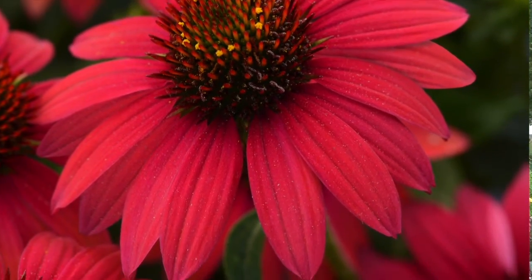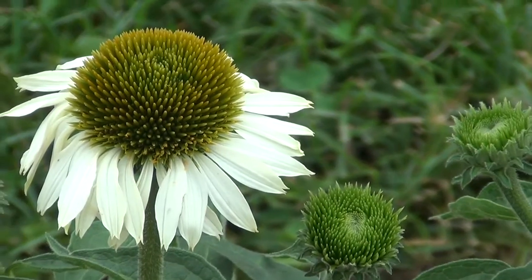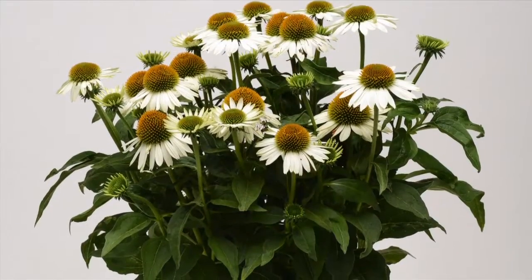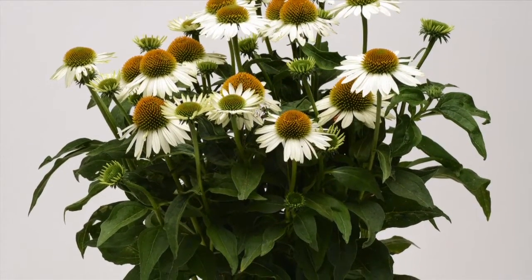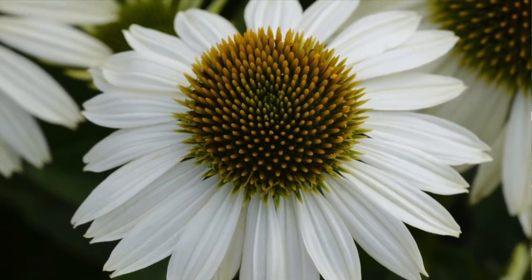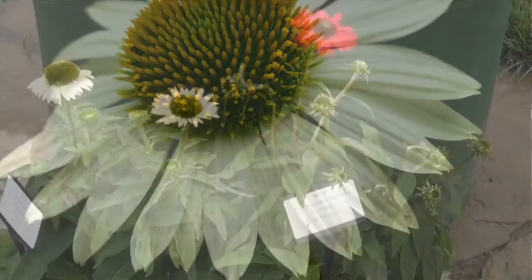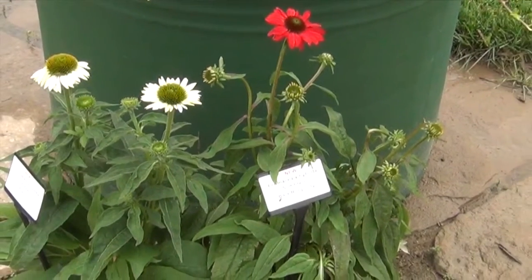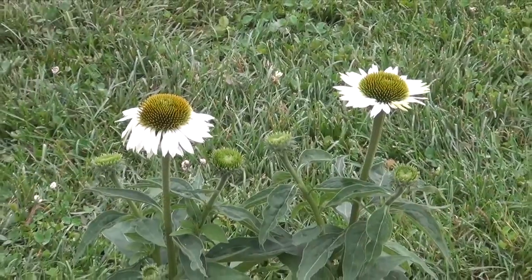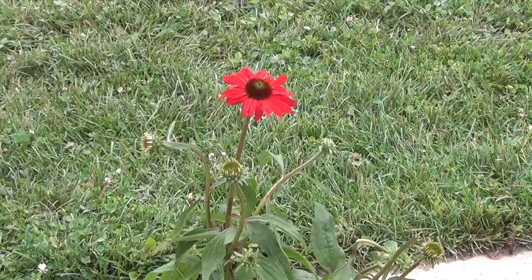We also have a new addition in white we're calling Blanco. The great thing about Sombrero Blanco is the petal count — at least 20 to 30 percent more petals per flower than typical single flowered echinaceas. So our two new introductions for the Sombreros are Baja Burgundy and Blanco. Please take a look at those and get them into your garden centers for spring 2016 and enjoy the color.